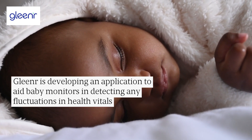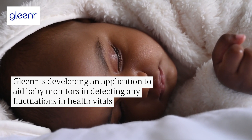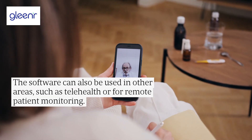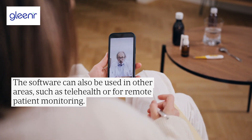Gleanar is developing an application to aid baby monitors in detecting any fluctuations in health vitals. The software can also be used in other areas, such as telehealth or remote patient monitoring.